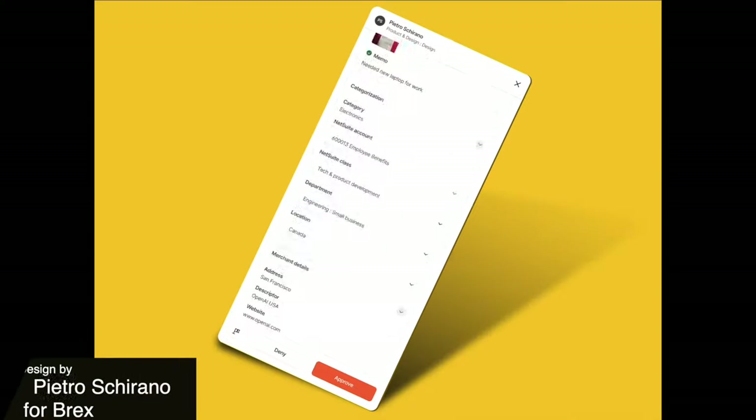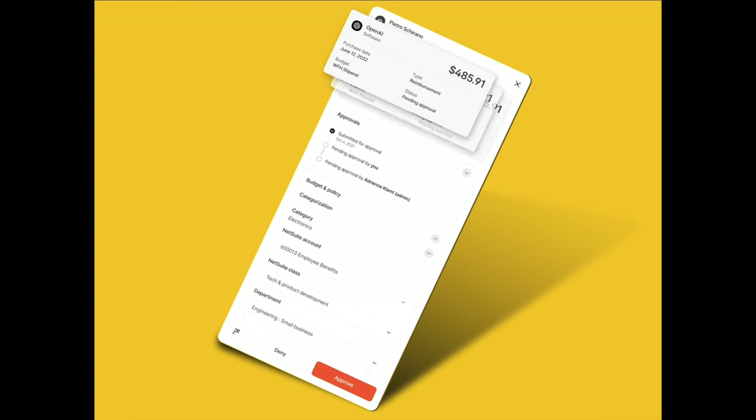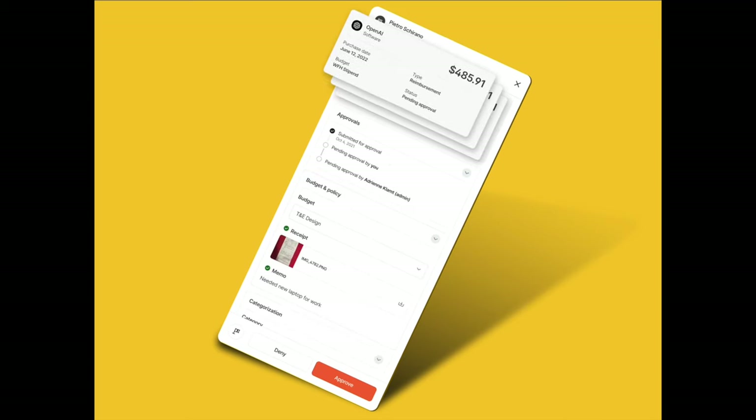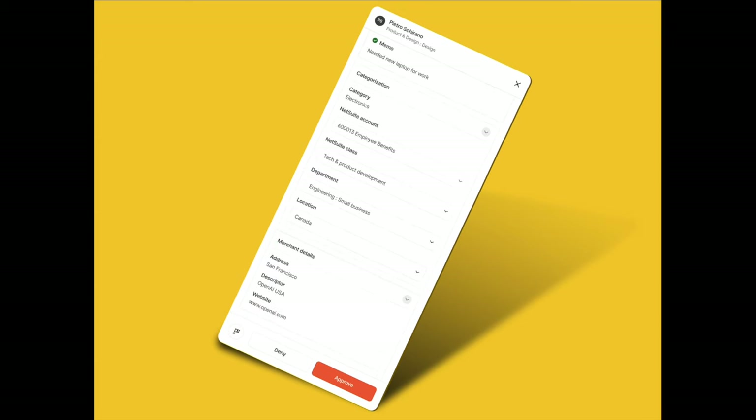This is a really cool 3D app design that uses this unique yellow color to really catch the eye of the viewer. The design makes it dynamic so that it adapts to the content you're adding to it, whether it's reviewing an expense, providing comments, or viewing expense policies.